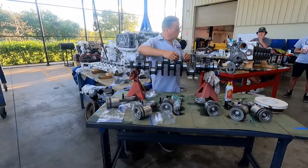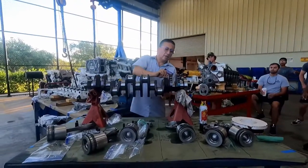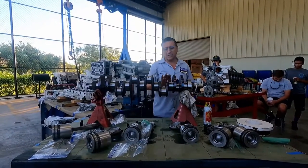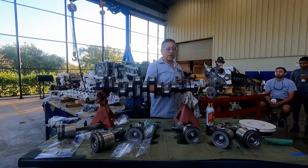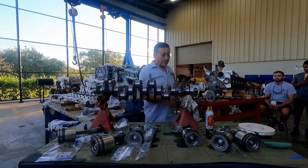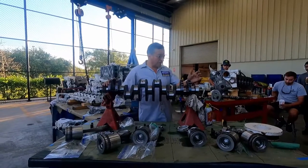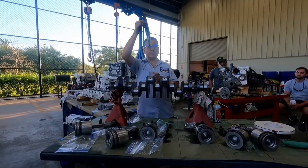When you receive the crankshaft back, it's a good idea to clean it. Clean with sandpaper — 800, 1000, 1200 — in order to polish the crankpins and the journals, to verify if you have scratches, and to verify if you have cracks. Then clean with mineral spirit. This is very important: polish all the journals like a mirror with sandpaper.